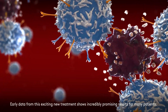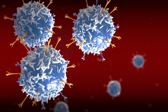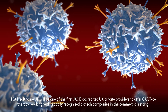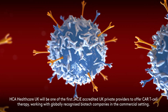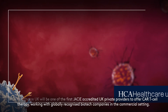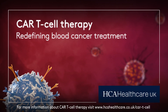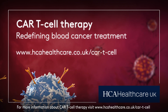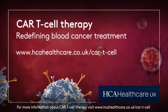Early data from this exciting new treatment shows incredibly promising results for many patients. HCA Healthcare UK will be one of the first JC-accredited UK private providers to offer CAR-T-cell therapy, working with globally recognised biotech companies in the commercial setting. For more information about CAR-T-cell therapy, visit www.hcahealthcare.co.uk/car-T-cell.